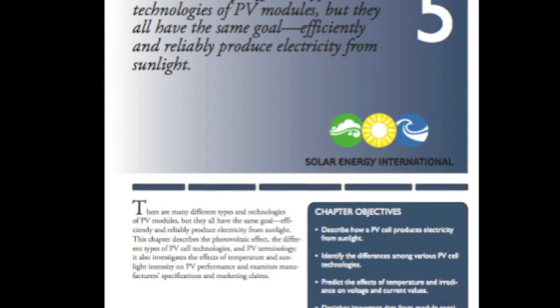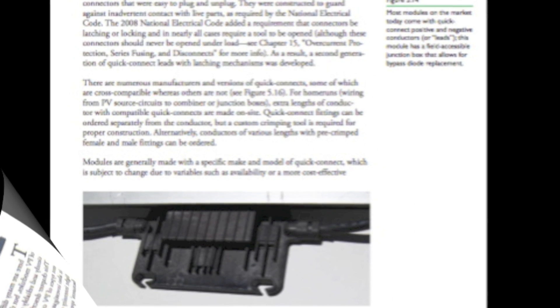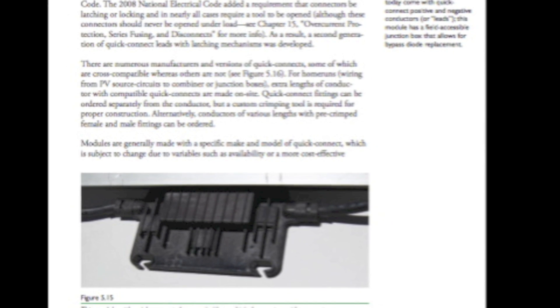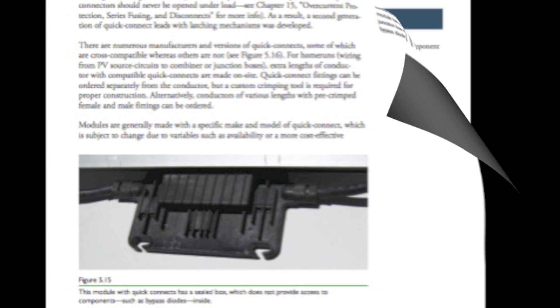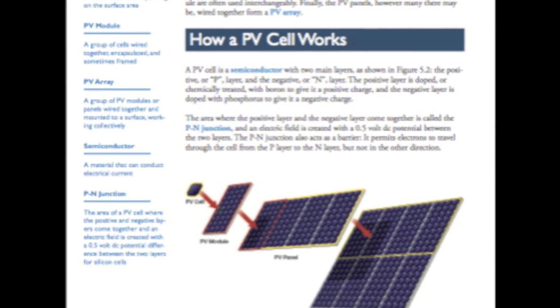Printed in full color, with high-resolution photos of real-world PV applications, informational graphs, and interviews with professionals throughout the industry, these textbooks set a new standard for renewable energy training programs all over the U.S. and internationally.